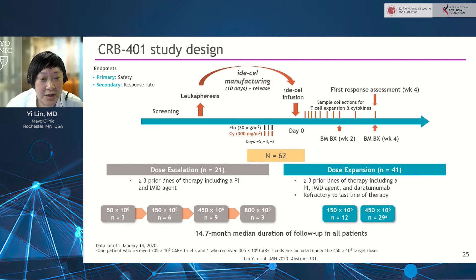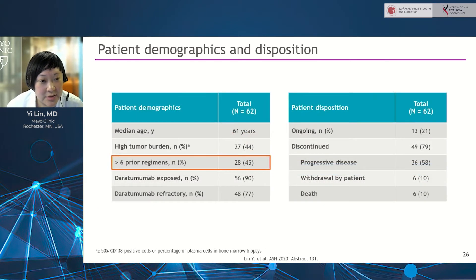Manufacturing success was 100% for all patients dosed on the study. The median number of prior lines of therapy for these patients is six lines. Additional characteristics include approximately 27% of patients having high-risk cytogenetics and 37% having extramedullary disease.